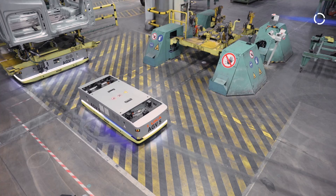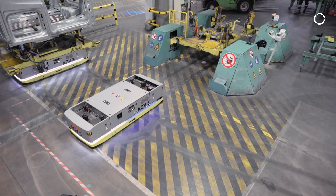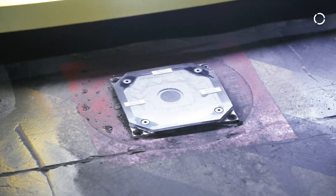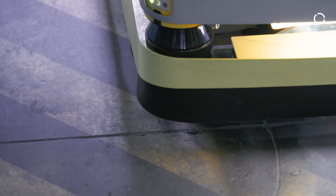The Mecanum wheel helps the KMP 1500 to position itself very precisely on the smallest radius, even out of a standing position. If high-precision positioning below 3mm is required, an additional built-in camera option can be integrated.